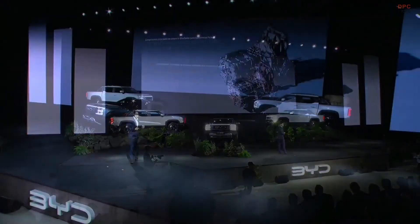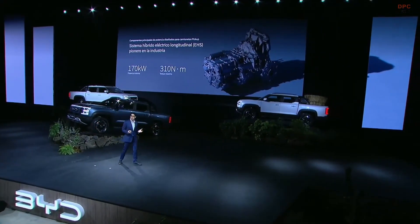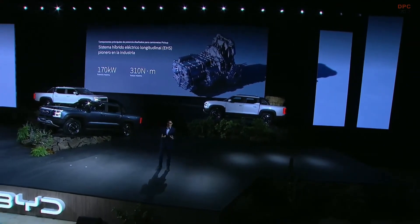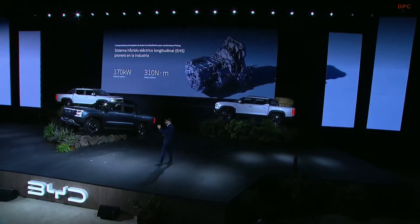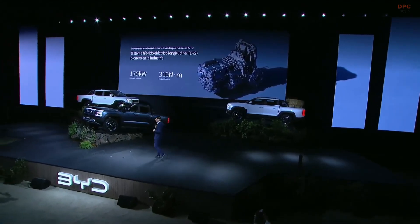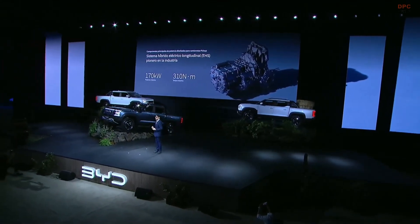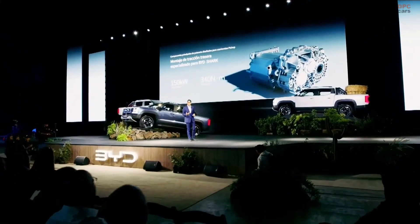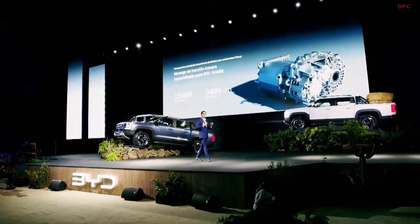The components that we have include our 1.5 turbo fuel engine, which is developed to work with great capabilities and great performance. We can achieve great fuel consumption even without the electric system on.